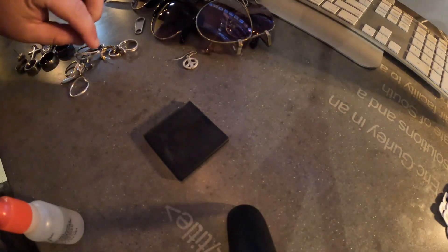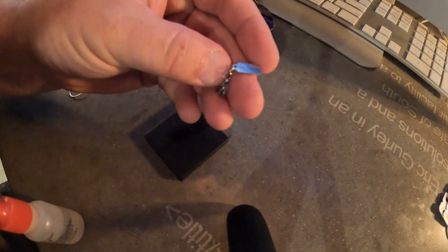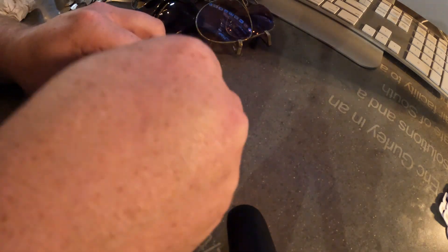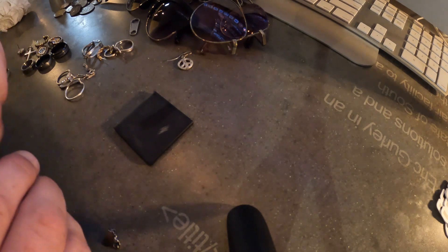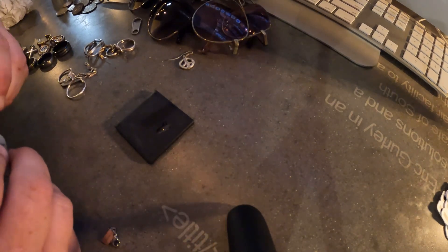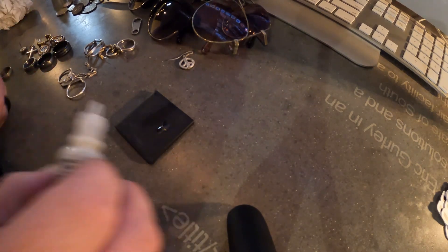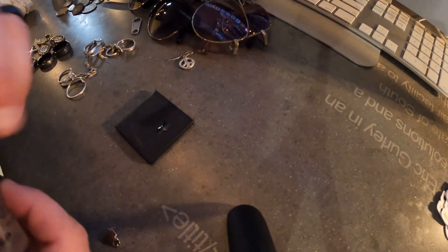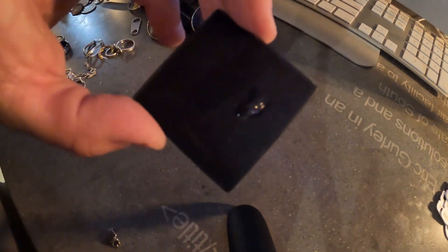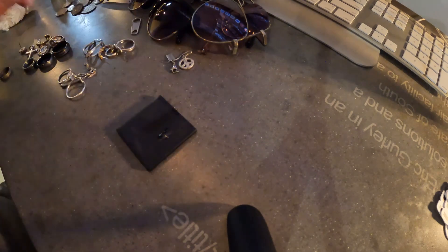Now the next one — this is the Modern Out piece of jewelry. Let me get a scratch on it. That one's hard to scratch because it's really thin. It should be silver — it says it's silver on their website. A little more acid. Yeah, I can see it turning now. You can see that bluish purple color. So that's definitely silver as well.